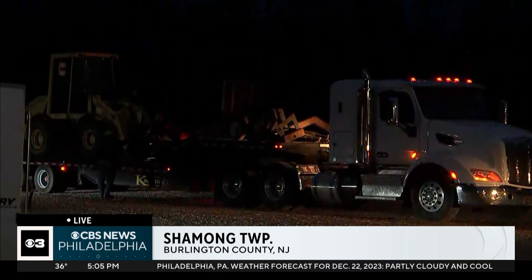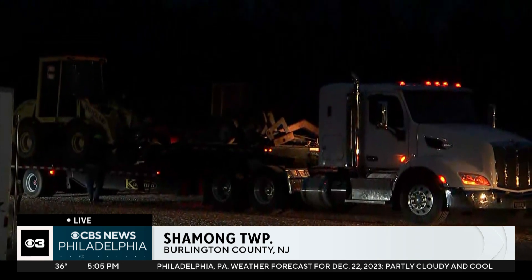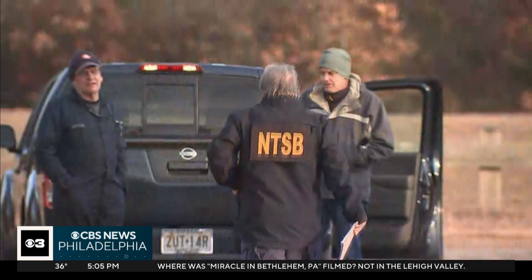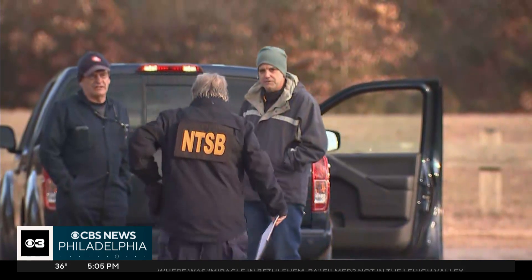On the second day of investigating, the NTSB revealed the debris field is larger than originally thought. The aircraft hit at a very high speed. The NTSB provided new details after its team of specialists carefully examined the wreckage of the 6ABC chopper for a second day and surveyed a debris field now believed to be the size of two football fields inside the Wharton State Forest.